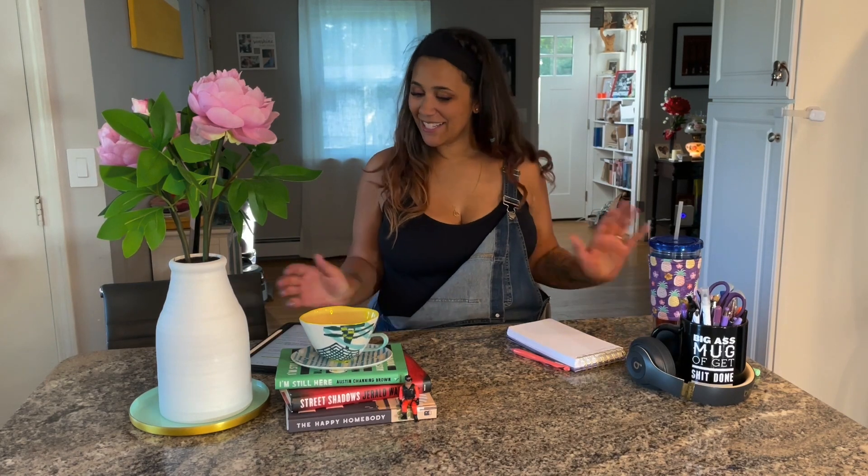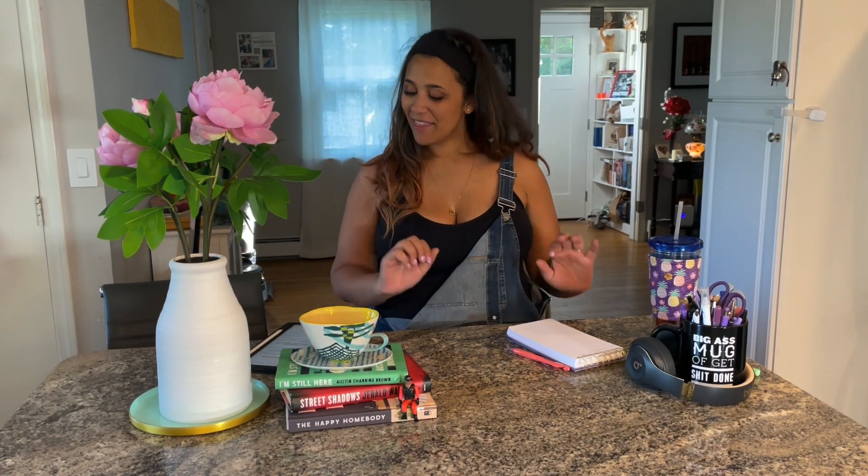Hi everyone, it's Megan from Megan B Plans It All, and today I am going to be going over the Erin Condren Academic Life Planner launch, so stay tuned.